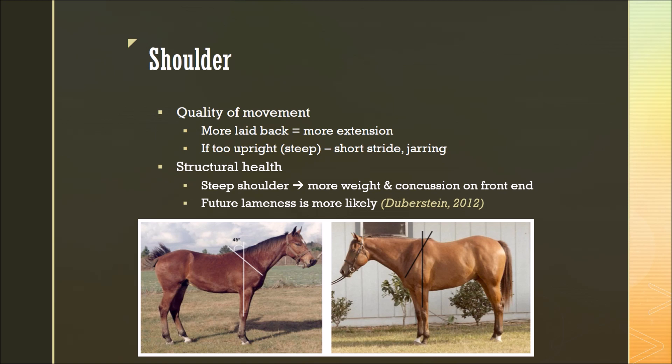Considering structural health, a steep shoulder also contributes to more weight and concussion on the front end of the horse, and this can lead to future lameness through many of the joints in the front legs.